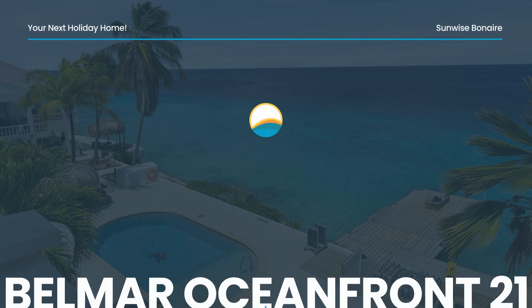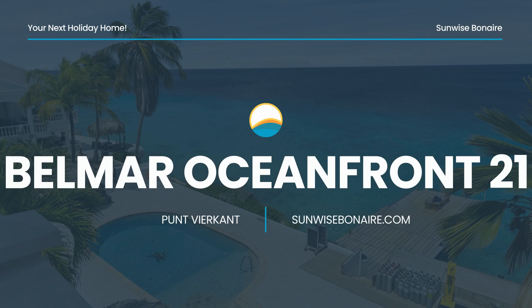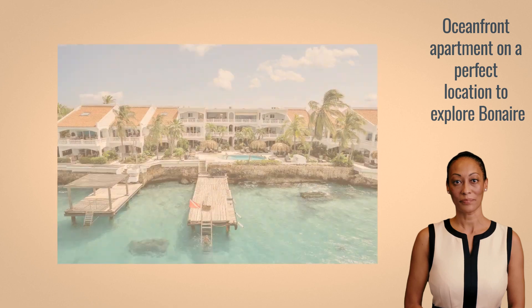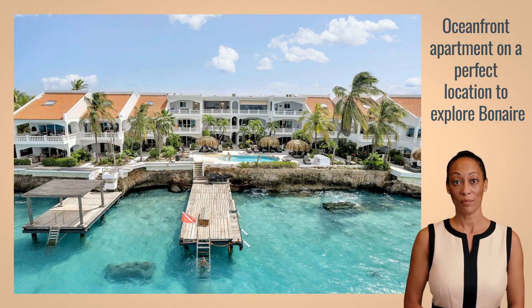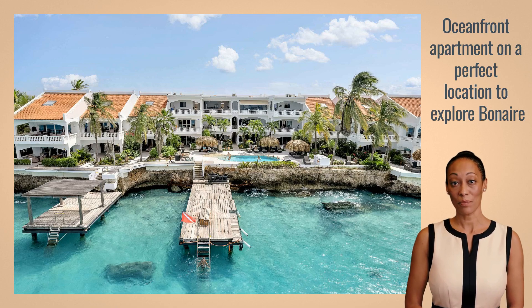Welcome to Belmer Oceanfront Apartment 21 on the beautiful Caribbean island of Bonaire. It is located in the Belmer Oceanfront Apartments Complex, directly on the Caribbean Sea in the upscale Punt-Vircant area, ideal for a vacation that combines tranquility and easy access to Bonaire's lively areas.